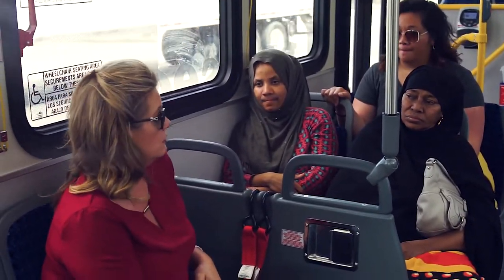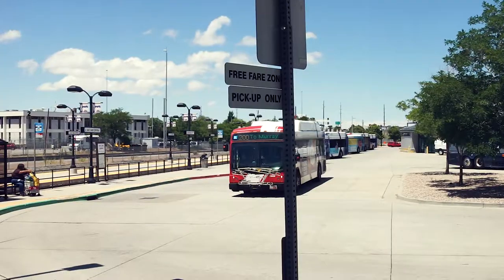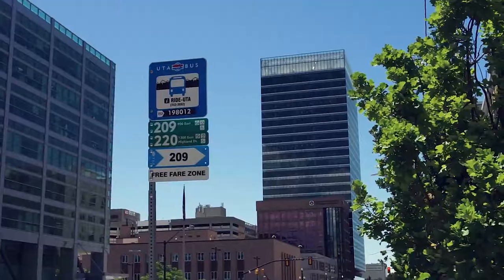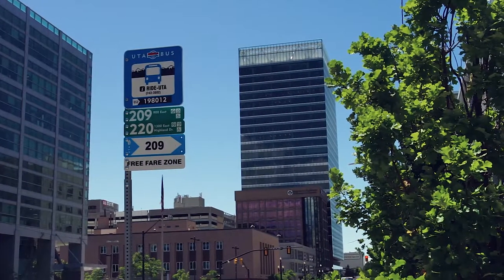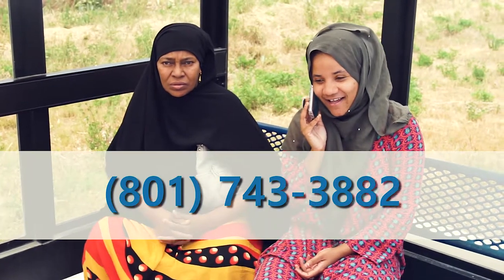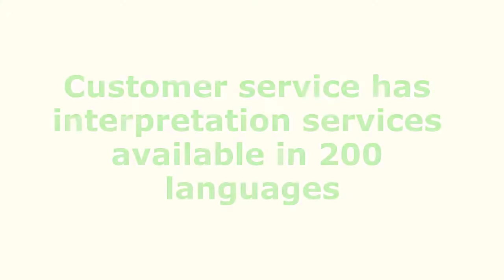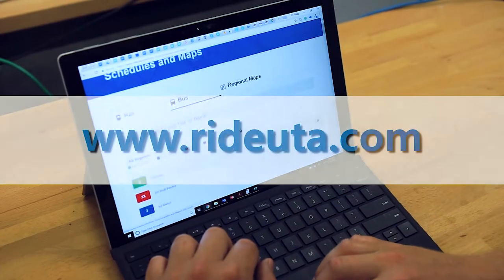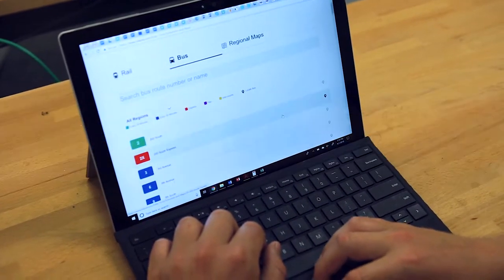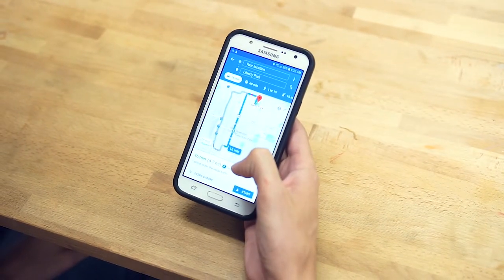We can learn how to use the bus by following these passengers as they use the bus. Before traveling, find the closest bus stop or station to where you are. Plan out the best route to your destination. Here are some ways to do that: call customer service by dialing 801-743-3882 and speak to an agent, obtain a schedule and bus stop information online at www.rideuta.com, or download the UTA mobile app or Google Maps app to find your closest location.